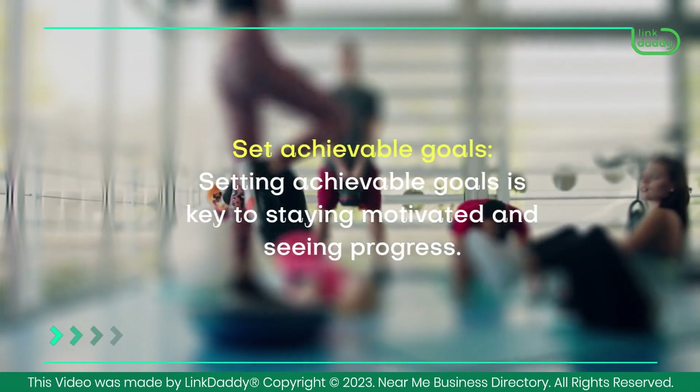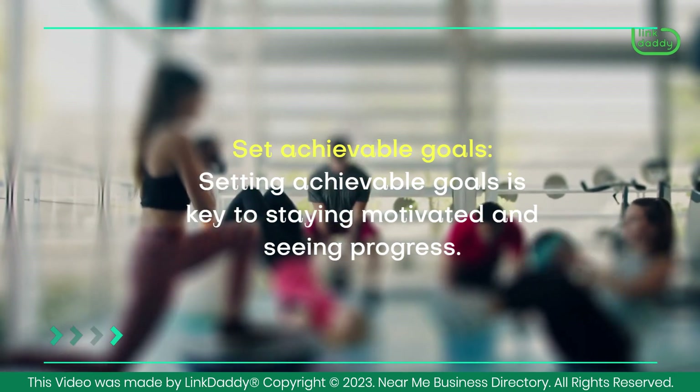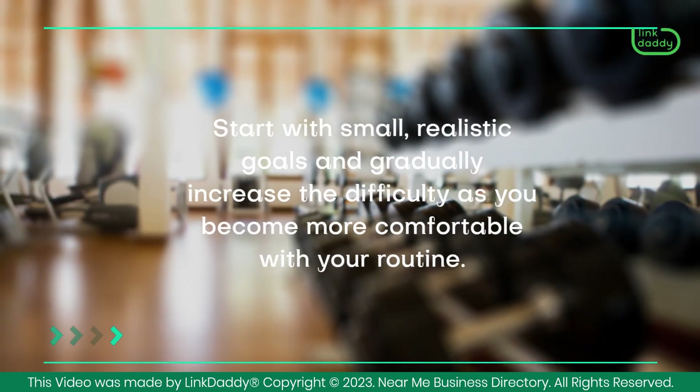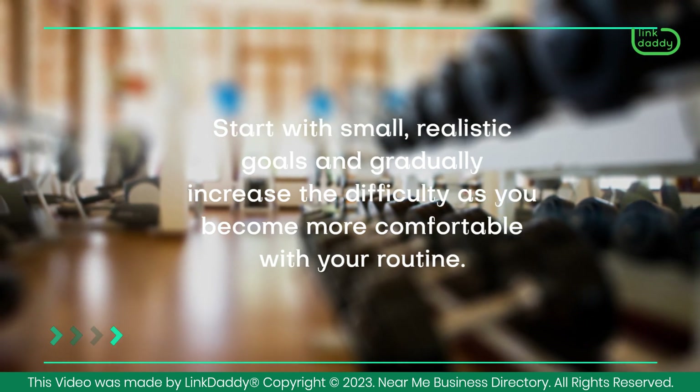Set achievable goals. Setting achievable goals is key to staying motivated and seeing progress. Start with small, realistic goals and gradually increase the difficulty as you become more comfortable with your routine.